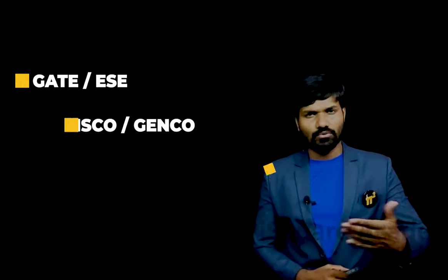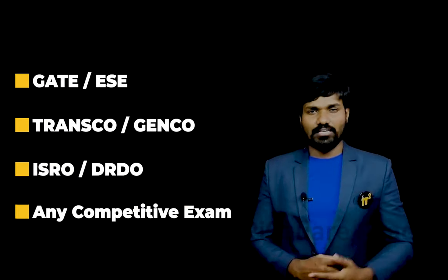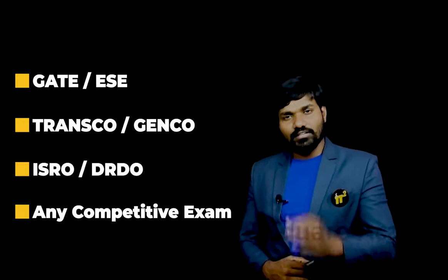This course will not only help you solve questions from control systems in competitive exams like GATE, EFC, TRANSCO, ZENCO, ISRO, and others — you will easily answer the questions in any competitive exam you take.